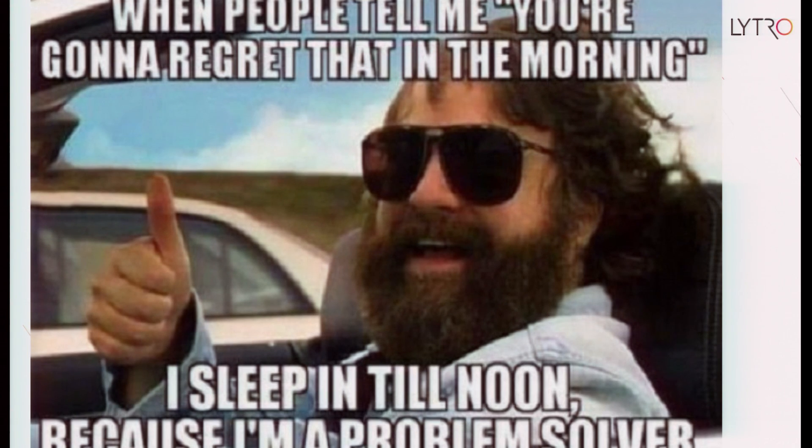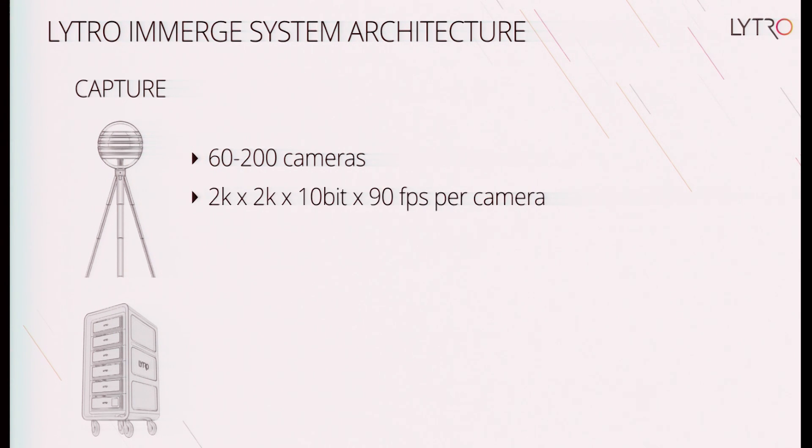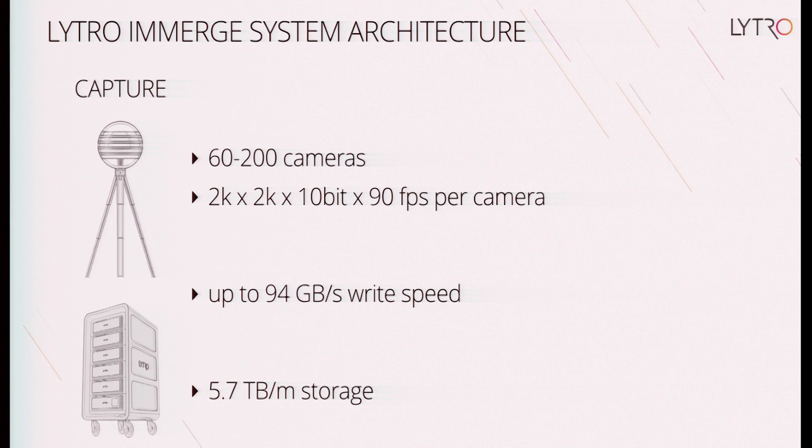There are obviously a bunch of challenges here, both on the hardware and software side. On the capture side, our system will operate with 60 to 200 cameras — dozens to hundreds — and we're still figuring out densities. Each camera is capturing a 2K by 2K stream at 10 bits at 90 FPS. Doing the math, that's almost 100 gigabytes per second of data rate from the cameras to the servers. That works out to about 6 terabytes per minute of storage — obviously an enormous, very high-cost system requiring massive I/O throughput.